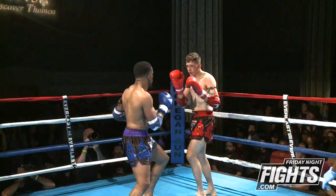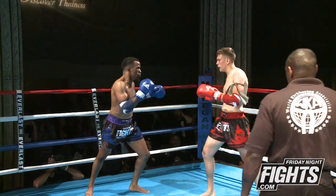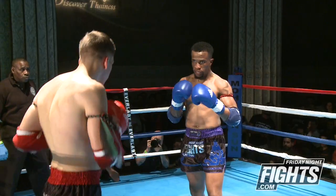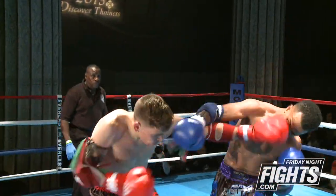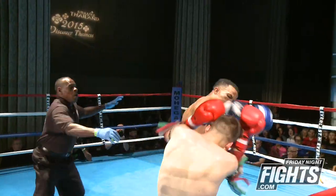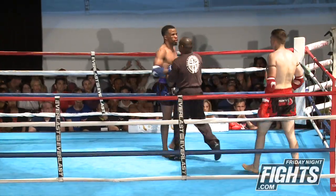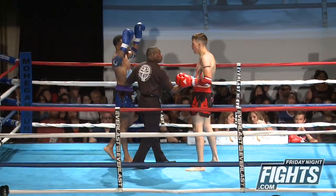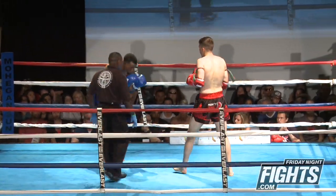Big elbow there. Nice right hand lands flush, another right hand landing flush right over the top, and a big hook that knocks Anton to the canvas. Whoa. Cheap shot — Rami's up in the corner.